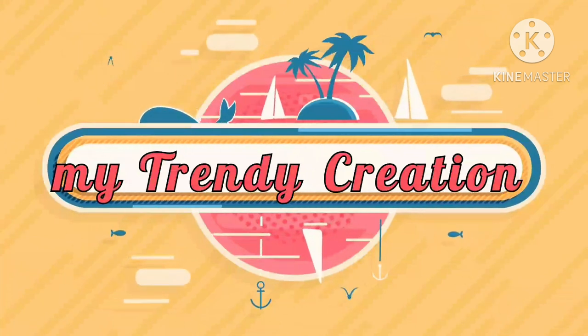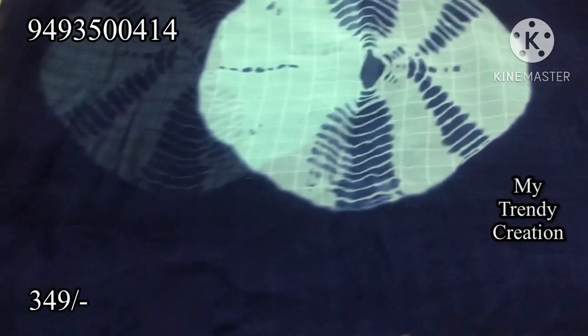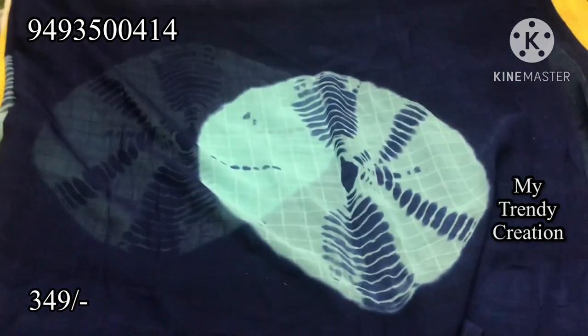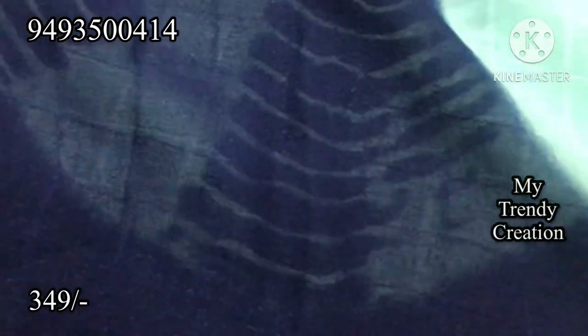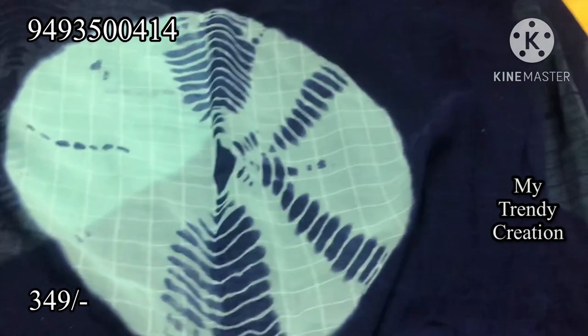Hello and welcome to my trendy creation. This video is called Crushed George and Crushed Marble. This is called Shibori designs. This is called Lung Focke, Lehenga, Crop Tops, Mother and Baby Dresses. It is very reasonable. This is called the Vita Market.